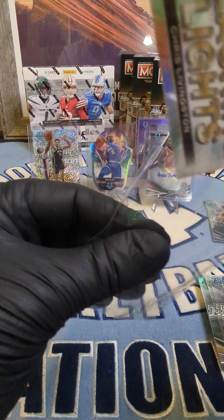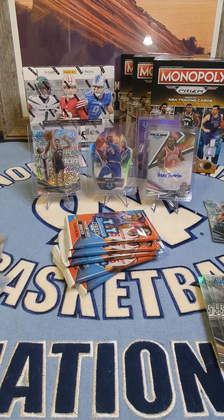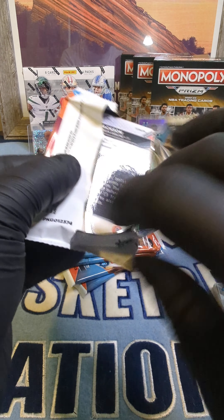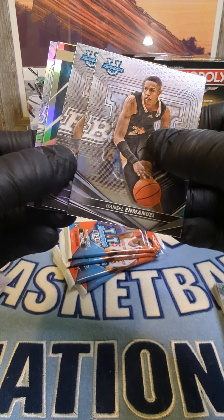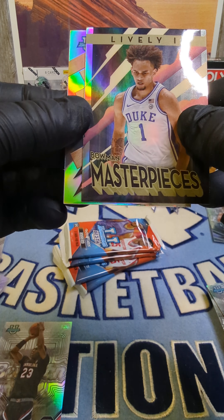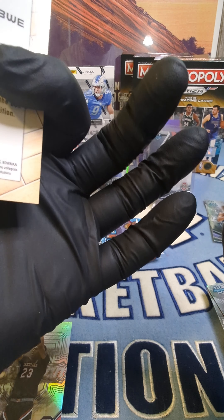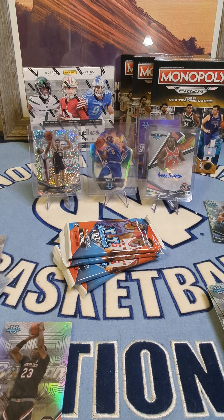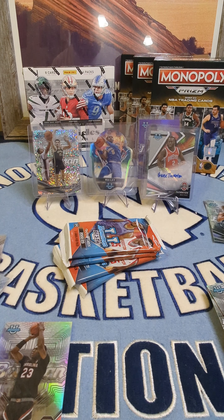I'll probably have these cards up on my eBay — I may post some on my page first, but for sure they'll be going on eBay. We got something coming up. Hansel Emanuel, PJ Hall for Clemson, number four from the back, GG Jackson refractor. Then Derek Lively Masterpiece, not numbered, and Toshiba Hardwood Warriors.